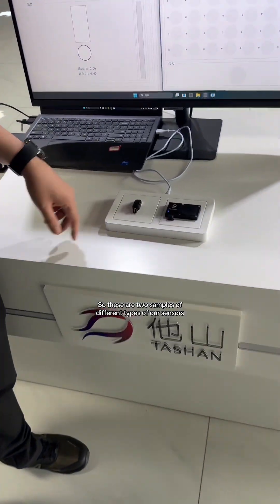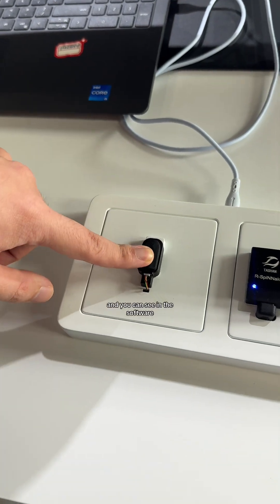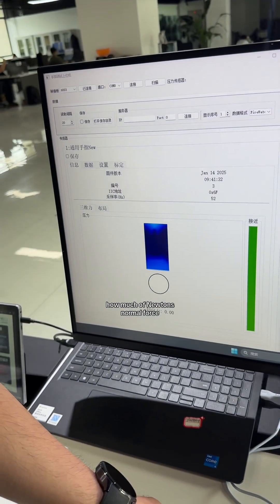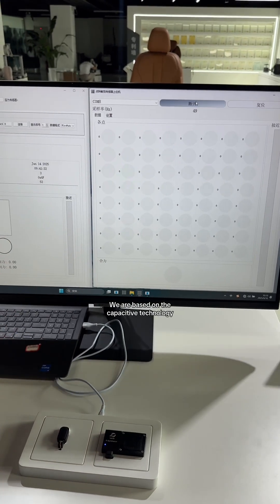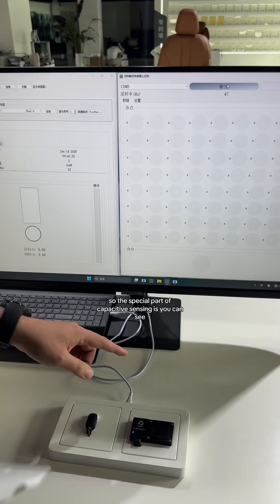These are two samples of different types of our sensors. In the software you can see it shows the force and pressure — how many Newtons of normal force — and also shear force and the direction of the force. We are based on capacitive technology.